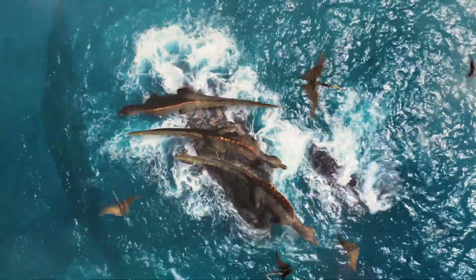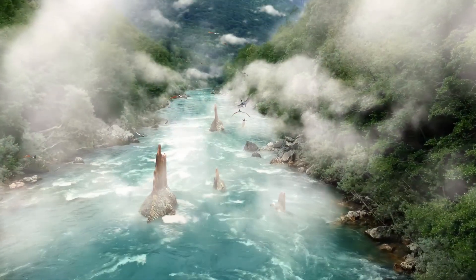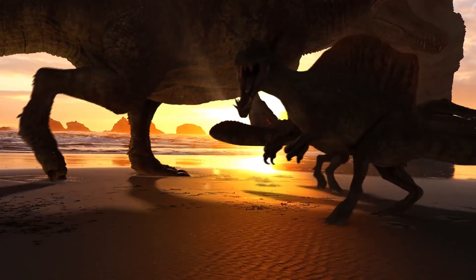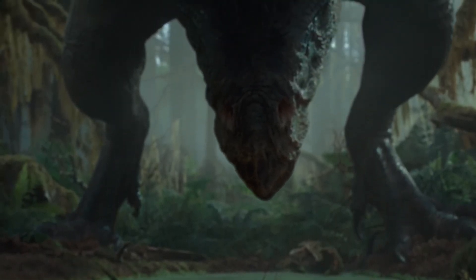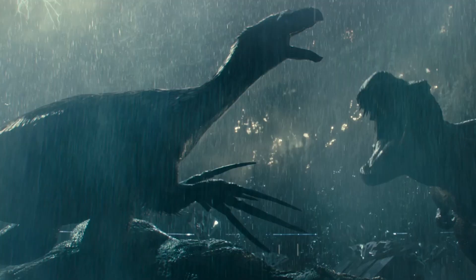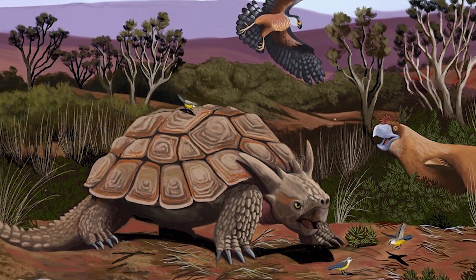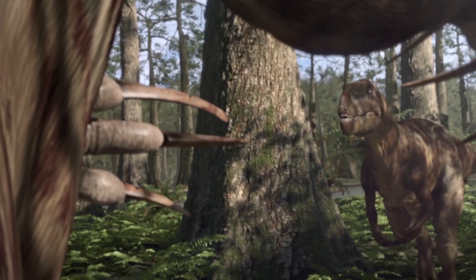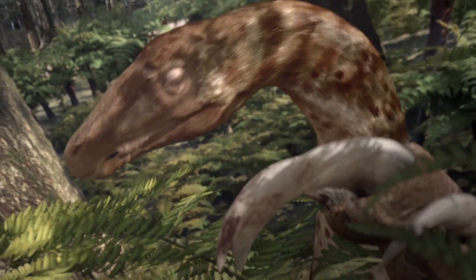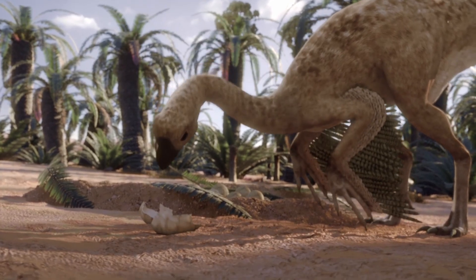Some dinosaurs, like Halszkaraptor or Spinosaurus, switched from their usual land lifestyle to living near water. Many of the bizarre shapes show dramatic departures from normal dinosaur appearance, be it the enormous claws of Therizinosaurus or the ridges and growths on the skulls of various species. From a group that was almost entirely carnivorous, lineages of herbivores such as Therizinosaurus, and omnivores such as Oviraptorosaurs, emerged, which in itself is quite surprising.